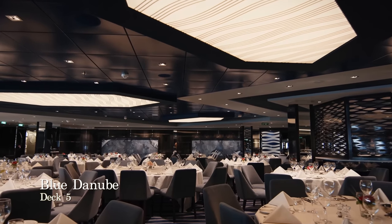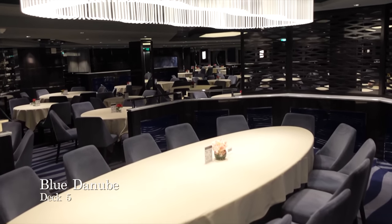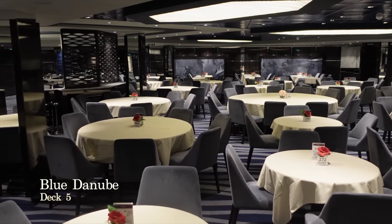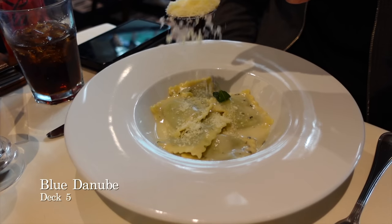Moving aft along the deck you'll come across the Blue Danube, which is one of the four main dining rooms for those in Fantastica and Bella accommodation. Main dining rooms like the Blue Danube are open for breakfast, lunch and dinner, and serve a variety of cuisine from across the globe, including the expected Italian classics such as pasta.